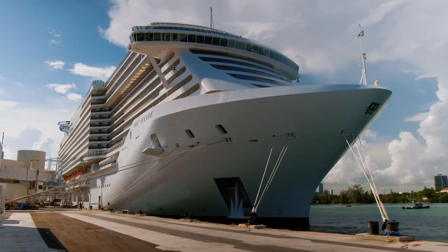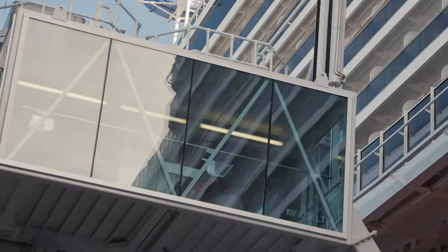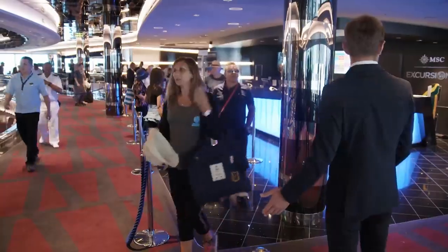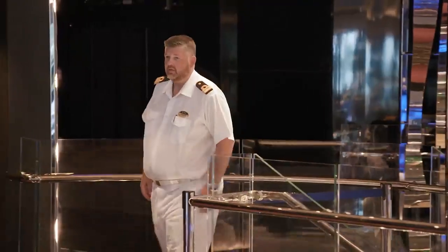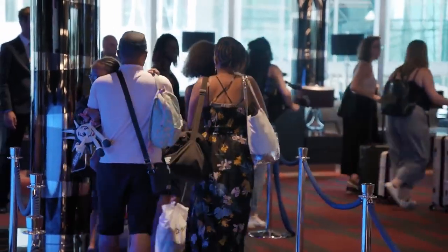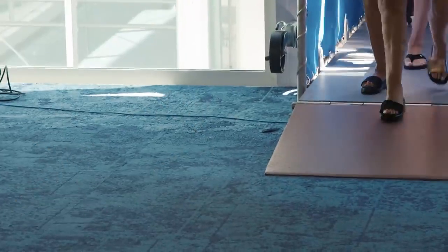Moving luggage and food is only half the battle. The most important job on turnaround day is to move people. All passengers have to be off the ship by 11.30am. This moment is known as the zero count. If any guests are still on board, it means that none of the new passengers can get on.